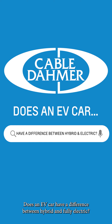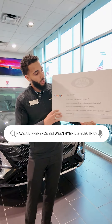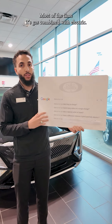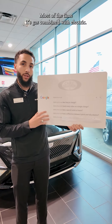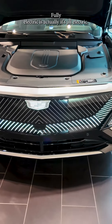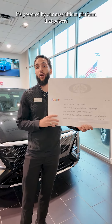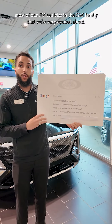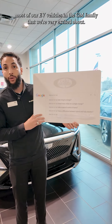Does an EV car have a difference between hybrid and fully electric? Hybrid is usually a combination — most of the time it's gas combined with electric. Fully electric is all electric, powered by our new Altium platform that powers most of our EV vehicles in the GM family, which we're very excited about.